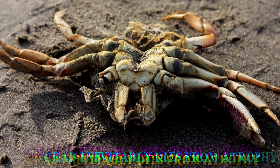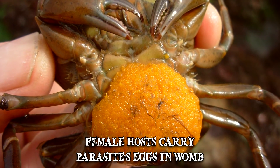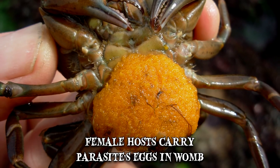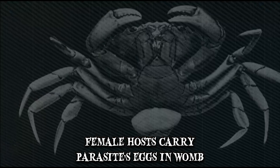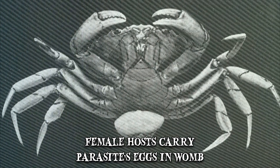Worst part yet: if the host is female, it will be forced to carry its parasite's eggs in their womb until it eventually perishes — unable to regenerate their own limbs, as they would under normal circumstances, or gain any nourishment from the meals they procure for themselves.